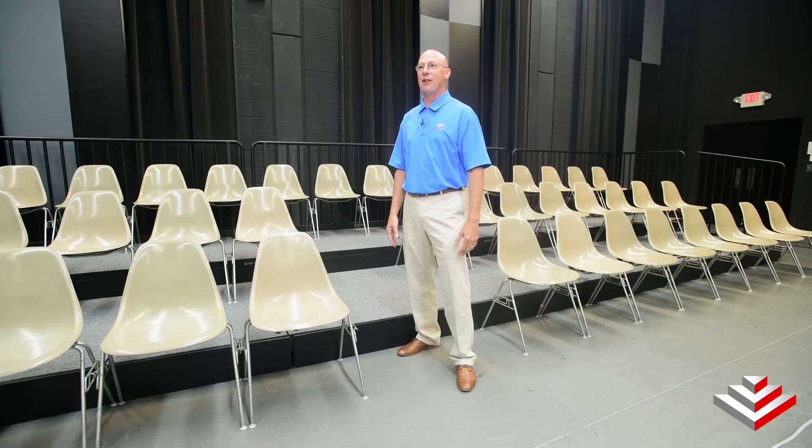Just imagine having a seating riser system with the versatility you need while being sturdy enough to make your patrons feel safe and comfortable. For more information please contact us.